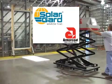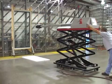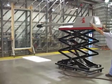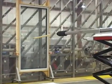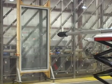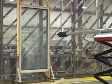Recently, Solar Guard Armor Code window film was subjected to ASTM's stringent hurricane simulation test. ASTM's test subjects treated windows to the damaging force of a wind-borne projectile — in this case, a 4.5-pound 2x4 shot from an air cannon at close range at a speed of 40 feet per second.